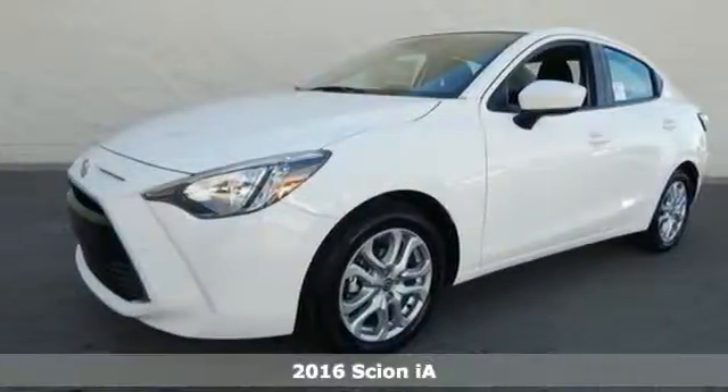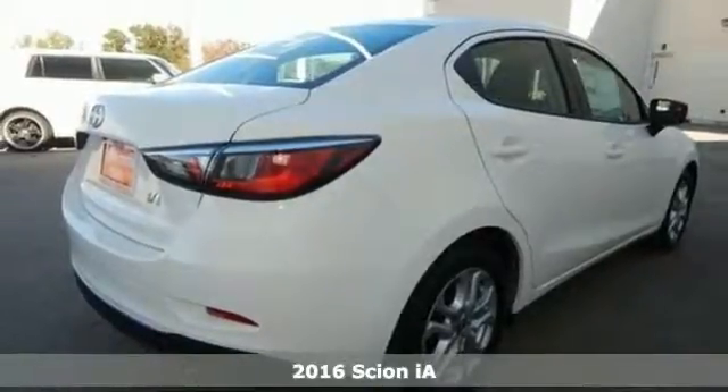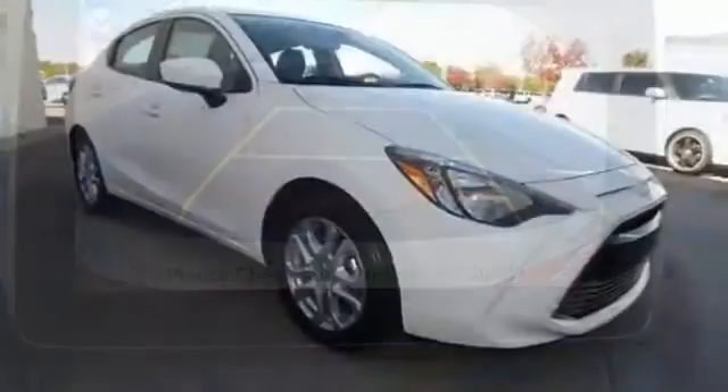Here's a 2016 Scion IA. An aggressive and muscular design is sure to attract the attention of others, but what will keep yours is the premium features that come standard on this IA.